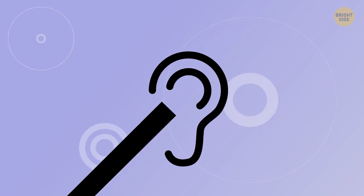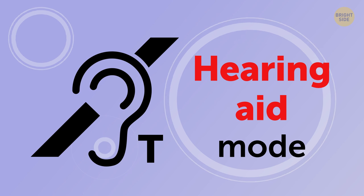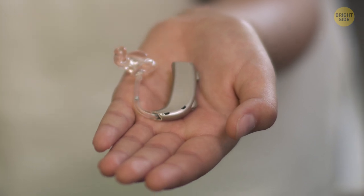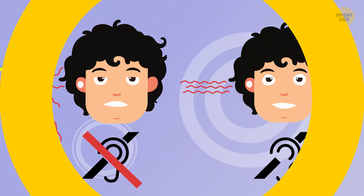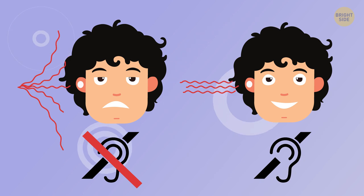If you see an icon with an ear that seems to be crossed and a tiny capital letter T next to it, you've switched on Hearing Aid mode. This feature was designed for people wearing a hearing aid, and when you have this symbol on the screen, it means that your phone is ready to transmit audio directly to the hearing aid. Thanks to this option, hearing aid users can hear everything much more clearly than they would otherwise.